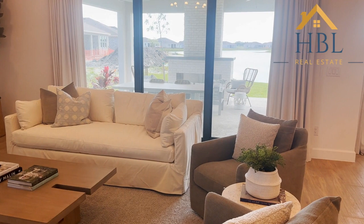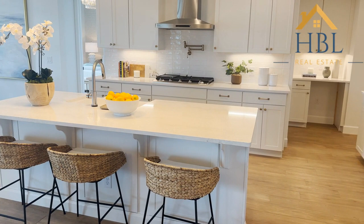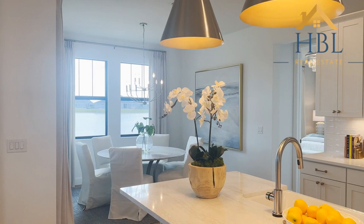And then of course the beautiful kitchen that overlooks the great room — it's so beautiful. I love the quartz countertops. And then you have your eat-in kitchen here. Just love all the light that comes into the home.